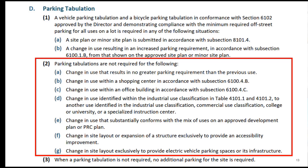Now the ordinance more specifically defines when a tabulation is and is not required. Of further importance, it also identifies general uses — including shopping centers, offices, and industrial — where new uses can be permitted without a tabulation. This is an additional layer of flexibility for parking. The goal is to reduce the frequency of need for tabulations.